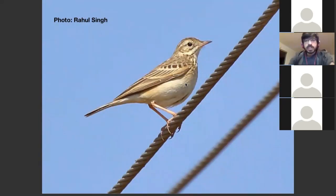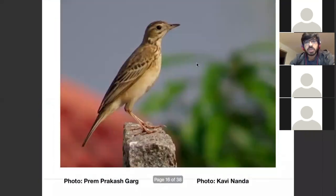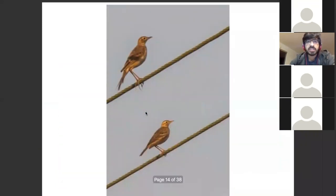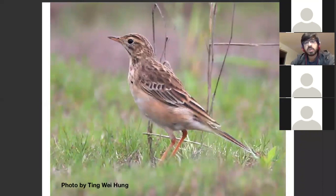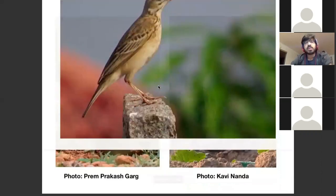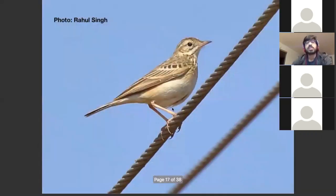One thing to note in fresher birds — before the start of the year, November/December — Blyth's Pipette appears really pale compared to other pipettes. It's got a very uniform belly color compared to Richard's and Paddy Field, which have a rufous-brownish color where the streaks are, with the belly becoming whiter. Overall you can see the contrast on the bellies of Richard's and Paddy Field, but in Blyth's Pipette, the pallor of the bird really stands out.